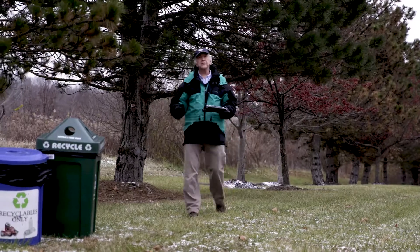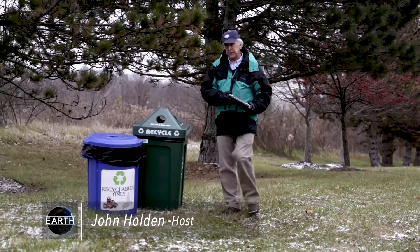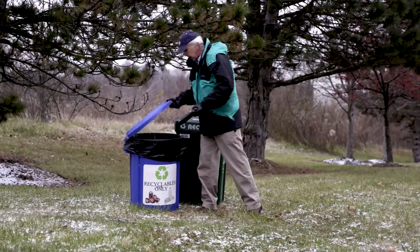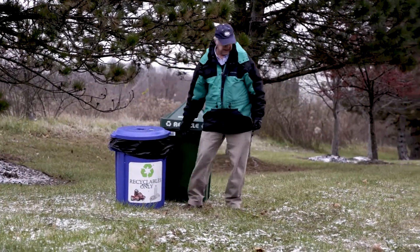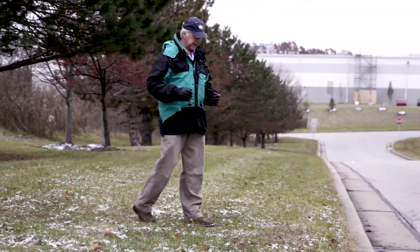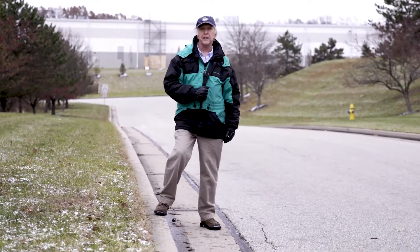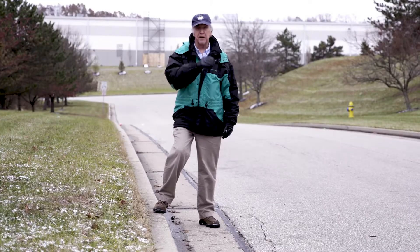Our next stop: the rolling hills of Kentucky. We all know how important recycling is to protecting our environment and keeping trash out of our landfills. But the circular economy is especially evident here in Hebron, Kentucky, where waste materials have found new life in literally paving the road to the future, as you're about to see.